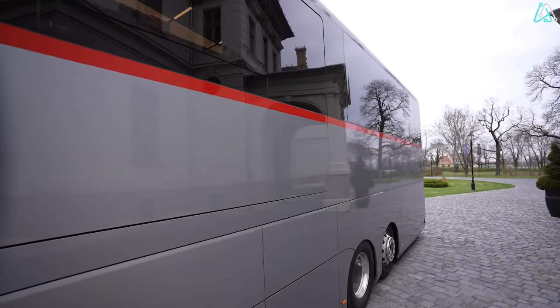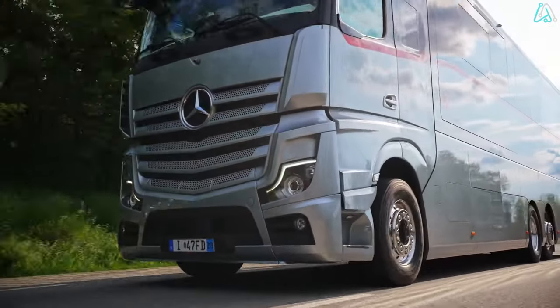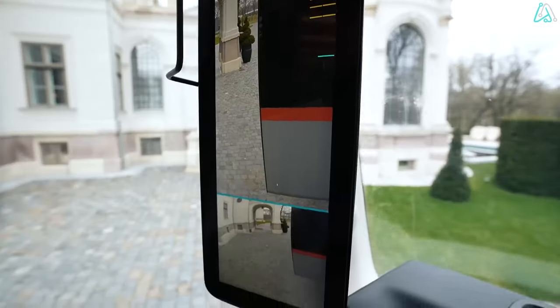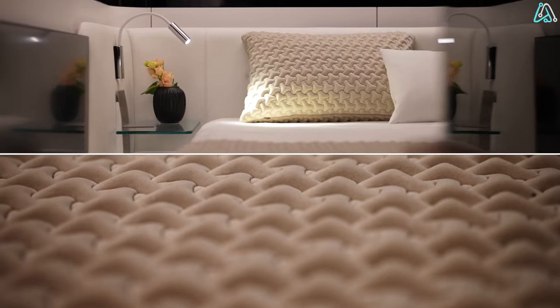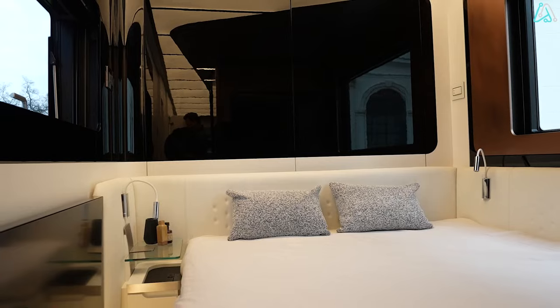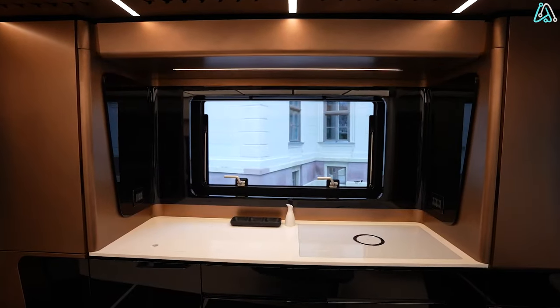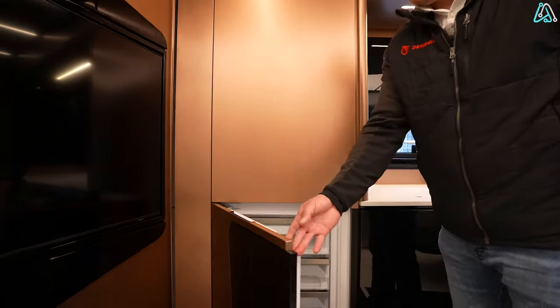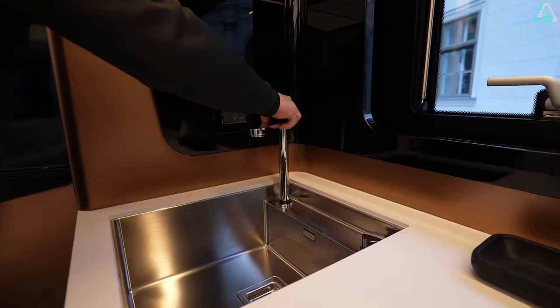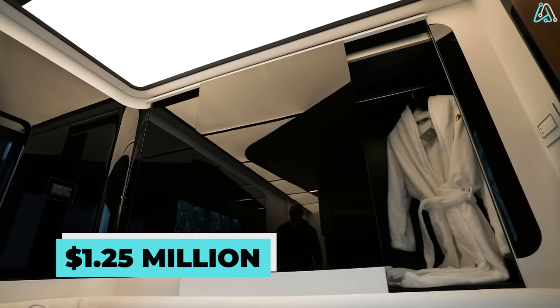It doesn't stop at sleeping and dining — it's your go-to destination for storage and practically everything you need for a fun-filled journey. The cockpit boasts four seats, all adorned with gorgeous white leather. Heated, cooled, and equipped with massage functions, the seats redefine comfort on the road. The kitchen is a gourmet's dream, complete with high-end appliances including a dishwasher, induction cooktop, oven, a spacious refrigerator and freezer, and concealed storage solutions. This customized masterpiece comes with a price tag of $1.25 million.